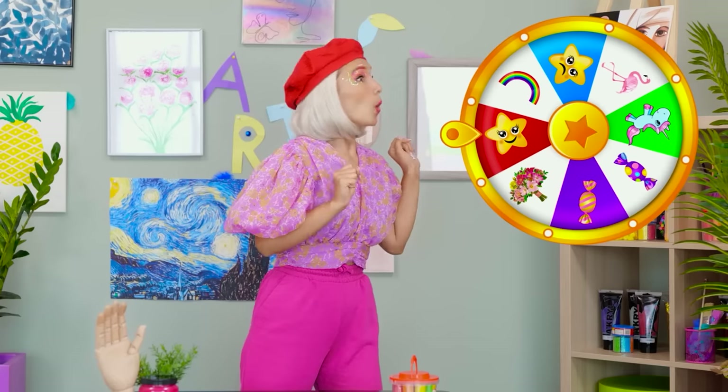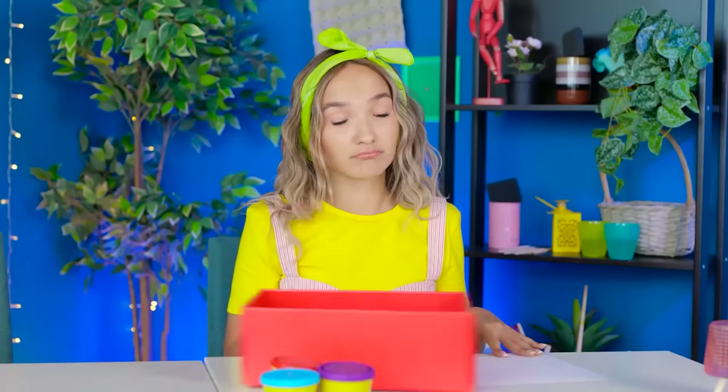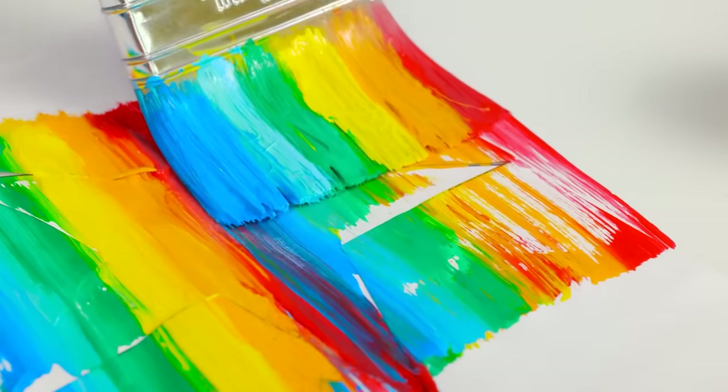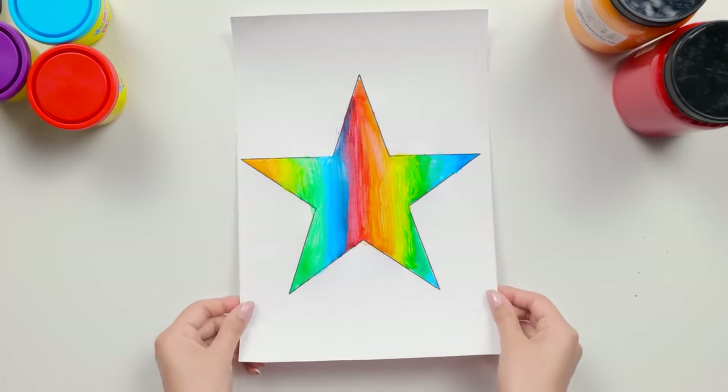What do we have this time? A star! Begin! What's this? Paint supplies! Whatever! Molly can have it! Look at this! Wow! This must be my lucky day! I'll place a template over the page! I've coated the brush in different paint. I'll paint over the template — it gives a great effect! Now I'll carefully remove the template! Wow! It's like a rainbow! I love it!